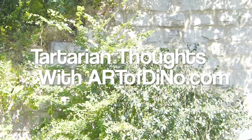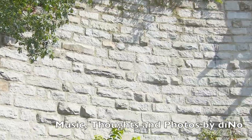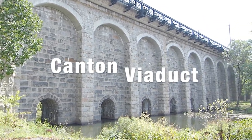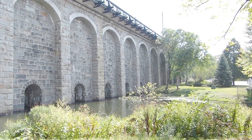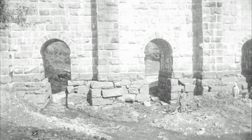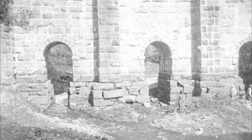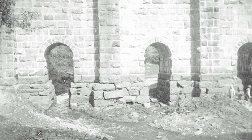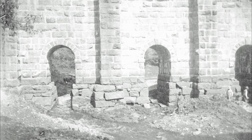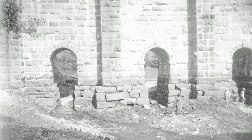Here are some more Tartarian thoughts with Art of Dino. We're going to a place very close to where I grew up — I always remember driving through here. This is the Canton Viaduct in Canton, Massachusetts, and I feel it holds some secrets. Something about this place is mysterious and very interesting. This is an old photo, and where those people are standing is usually underwater nowadays.